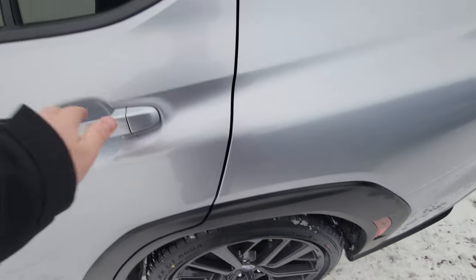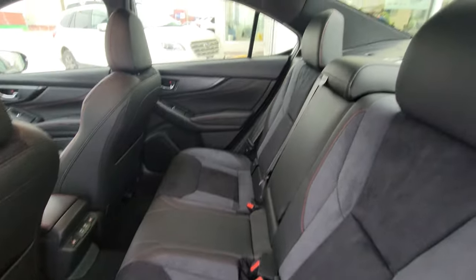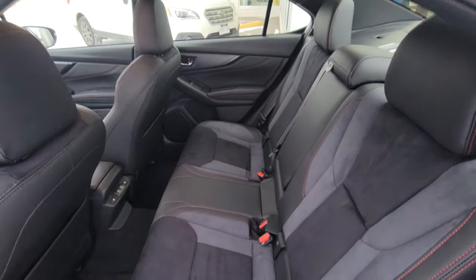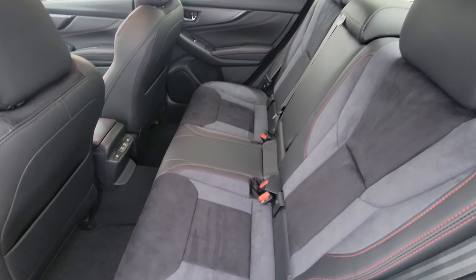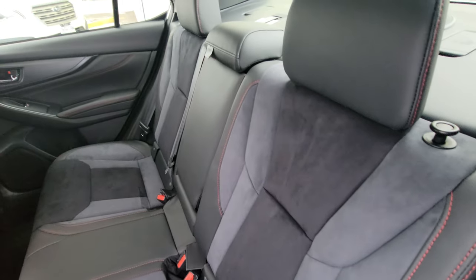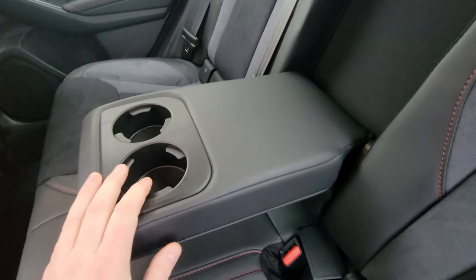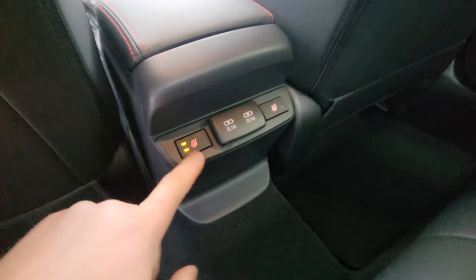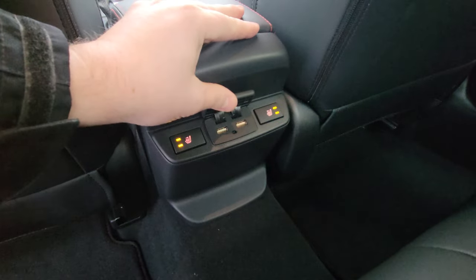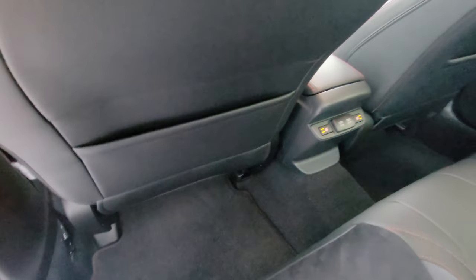Second row has lots of room — good headroom, good legroom, more than you'd expect out of a sports sedan. The seating material is leather bolstering with ultra suede, very comfortable. If there's only one or two passengers in the back, you get a fold-down armrest with cup holders. The outer two seats are heated with high and low settings. There are two USB-A ports for charging.